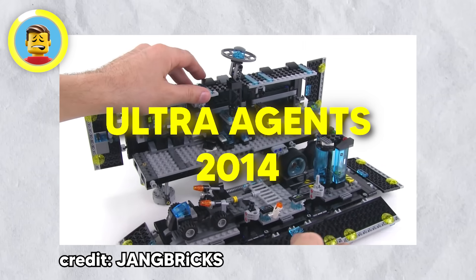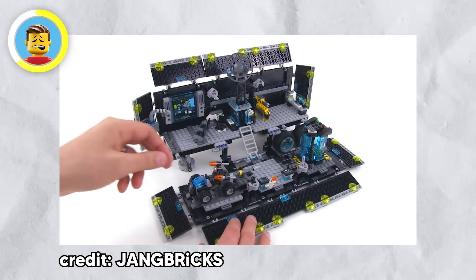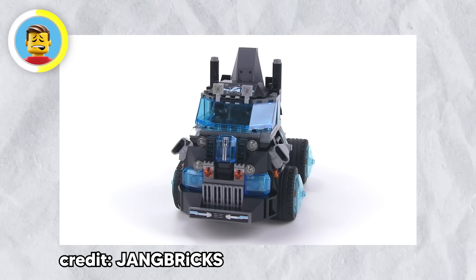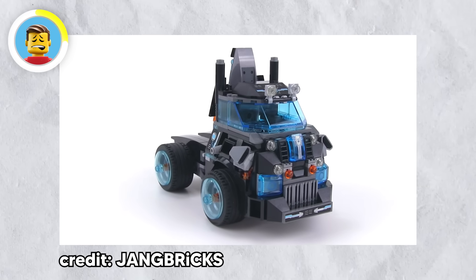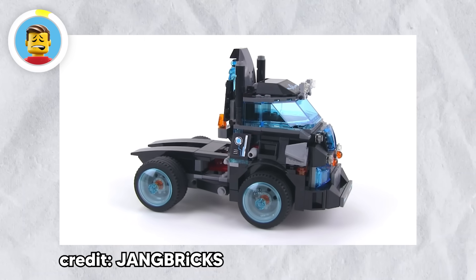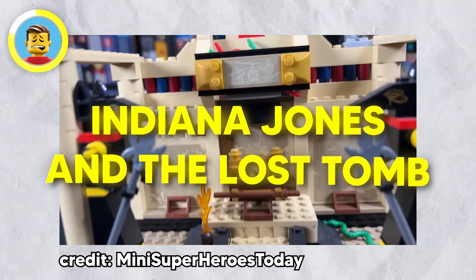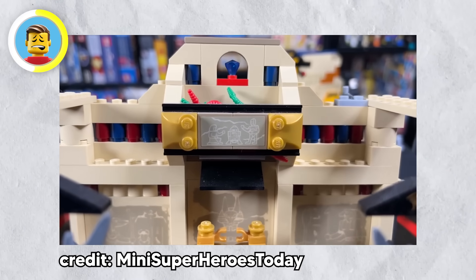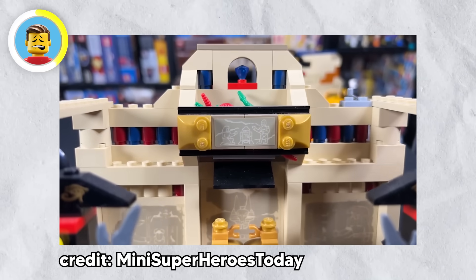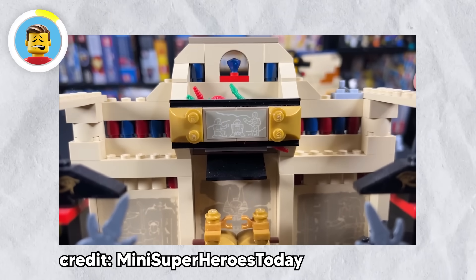In the Ultra Agents 2014 set, the Hurricane Heist Cyclone vehicle has a codec printed on its windshield — a nod to Hideo Kojima, the mastermind behind the Metal Gear Solid series, who's a big LEGO fan and even used LEGO in his game development. And in the 2008 LEGO Indiana Jones and the Lost Tomb set, there's a sticker with R2-D2 and C-3PO from Star Wars — a nod to George Lucas, who created both Star Wars and Indiana Jones.